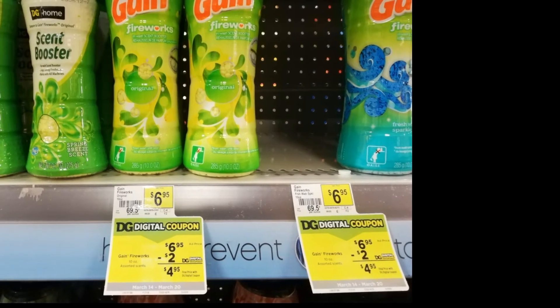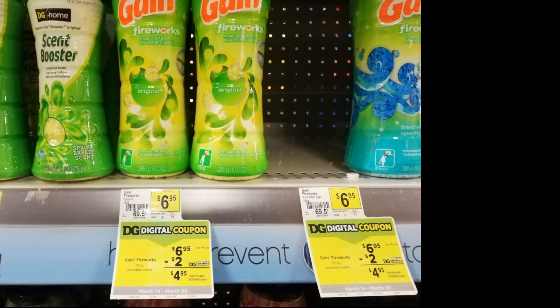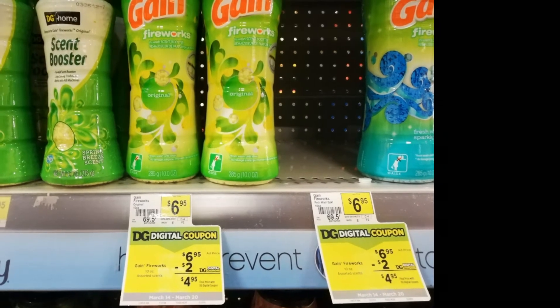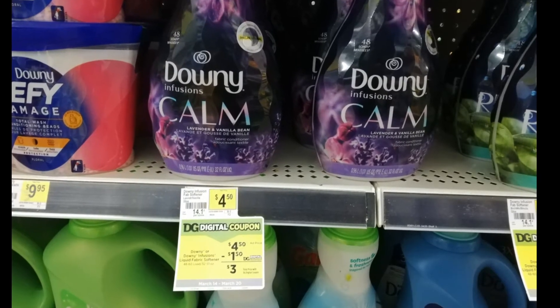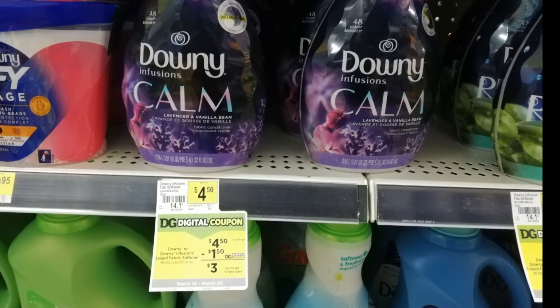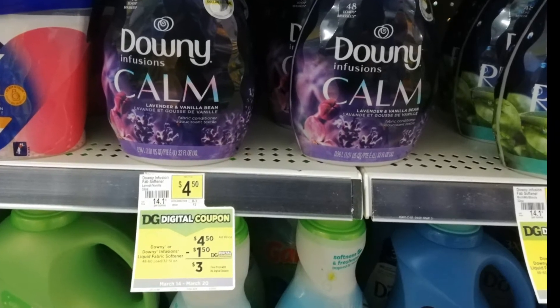Next is this Gain Fireworks for six dollars and ninety-five cents with a digital coupon of two dollars, so it will be just four dollars and ninety-five cents. Next is this — my favorite — Downy fabric conditioner for four dollars and fifty cents with a digital coupon of one dollar and fifty cents, so it will be just three dollars.